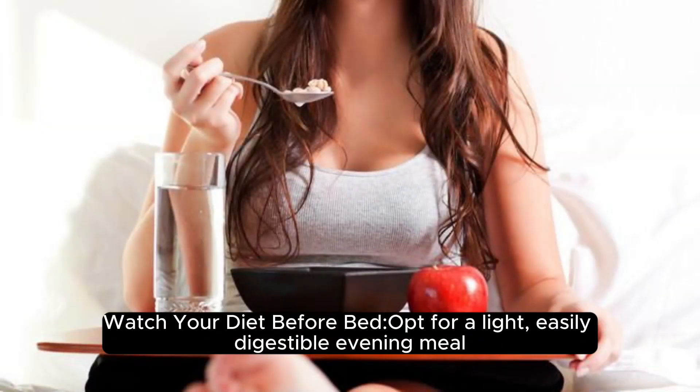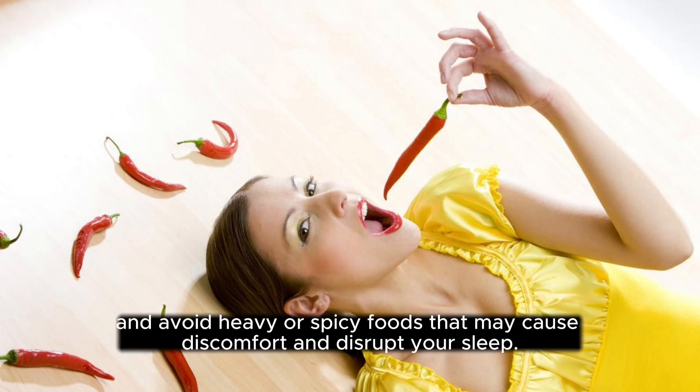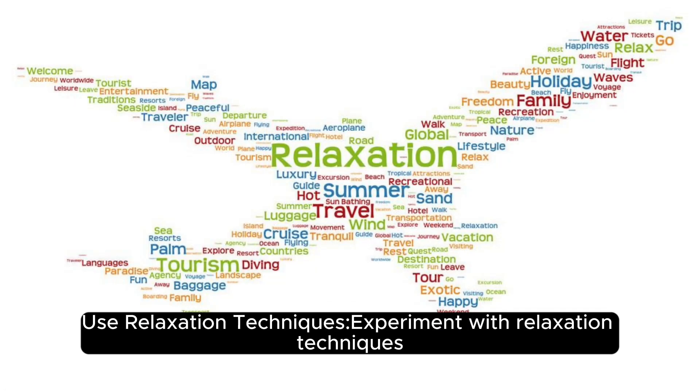Watch your diet before bed: opt for a light, easily digestible evening meal, and avoid heavy or spicy foods that can cause discomfort and disrupt your sleep.